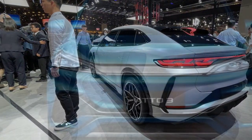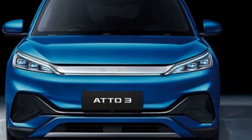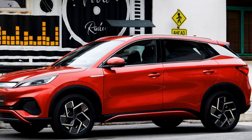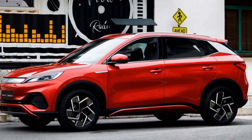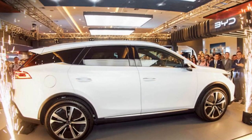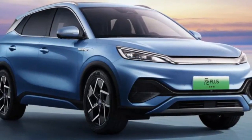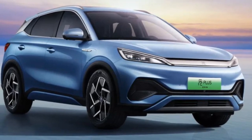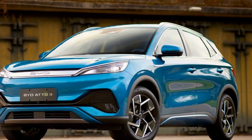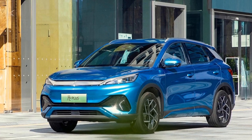4. Technology and Connectivity. The 2024 BYD Yuan Plus comes equipped with an array of cutting-edge technology features. The infotainment system offers a user-friendly interface, complete with a large touchscreen display, smartphone integration, and voice control. Advanced driver assistance systems, including adaptive cruise control, lane-keeping assist, and automatic emergency braking, enhance safety and convenience. Additionally, BYD's commitment to sustainability is evident in the Yuan Plus, which incorporates eco-friendly materials and manufacturing processes, further reducing its carbon footprint.